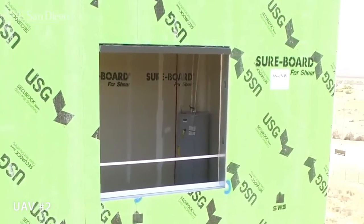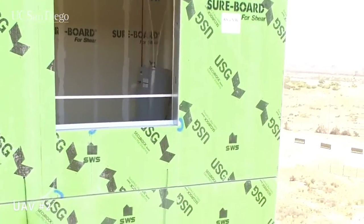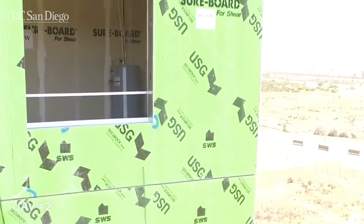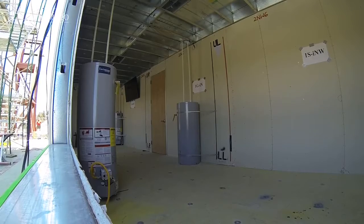The six-story building's layout is designed to replicate a multi-family residential structure. It is equipped with water heaters and stoves which could ignite a fire if they move too much during an earthquake.